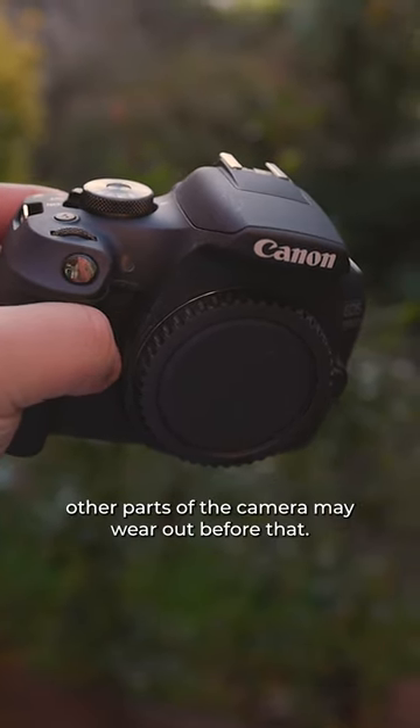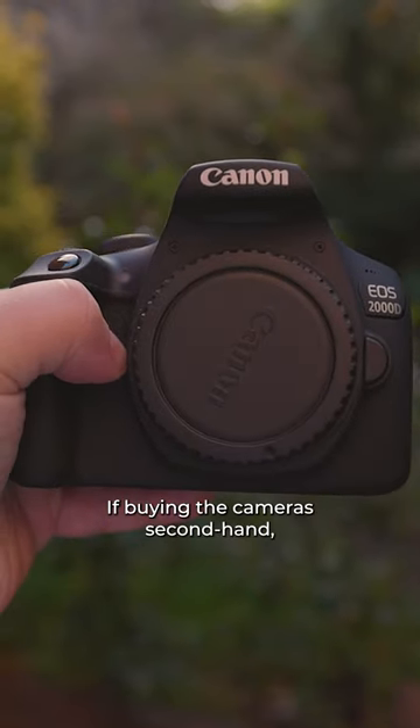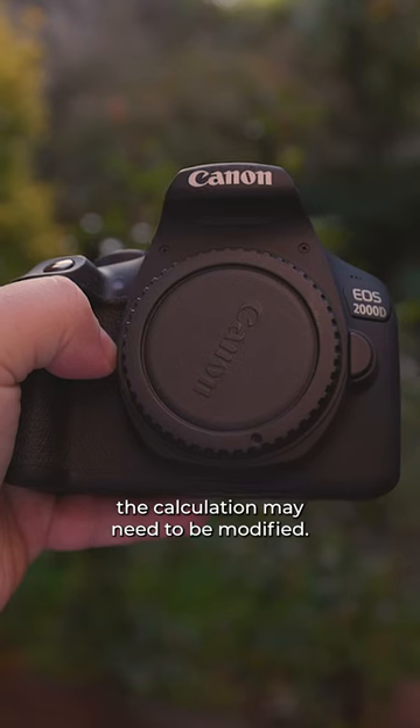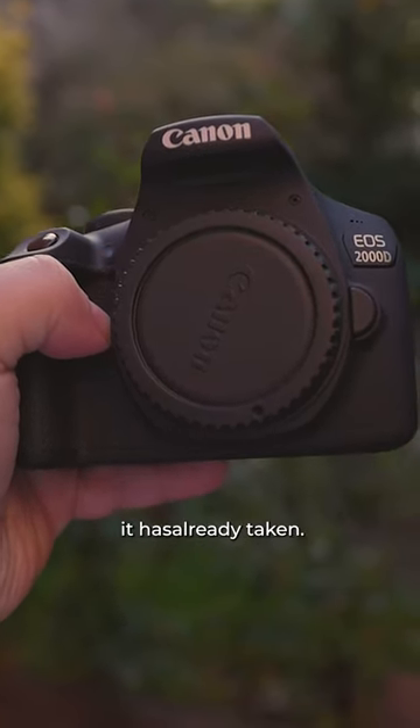However, other parts of the camera may wear out before that. If buying the camera second-hand, the calculation may need to be modified. Before buying the camera, check the listing to see the number of photos it has already taken.